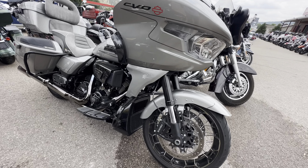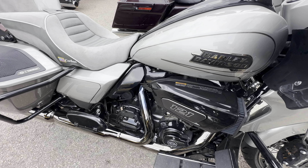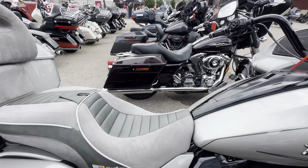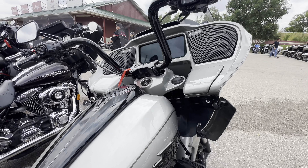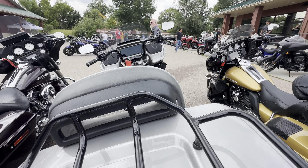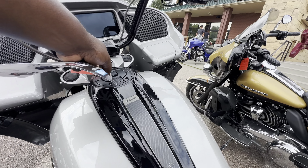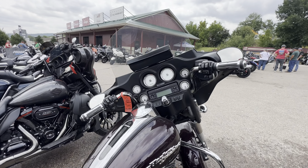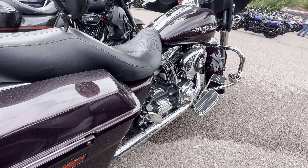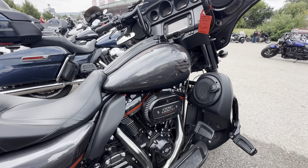Next we have a CVO, fully loaded. Any word on pricing? This one could be yours for $44,000. It's a 2023. This is a 2006 going for $9,000. And this one is $30,000 — a Street Glide CVO 2018.